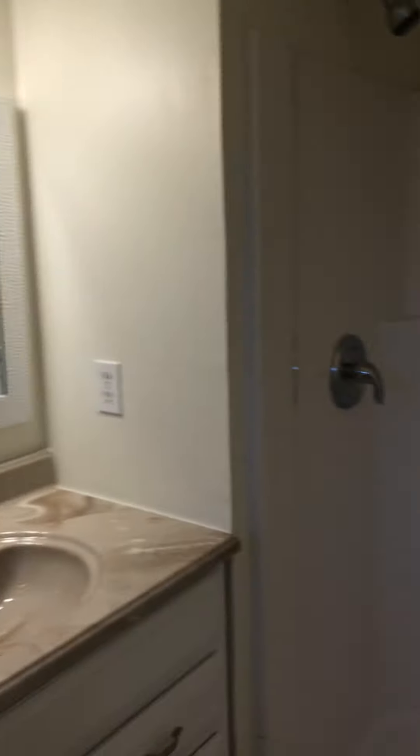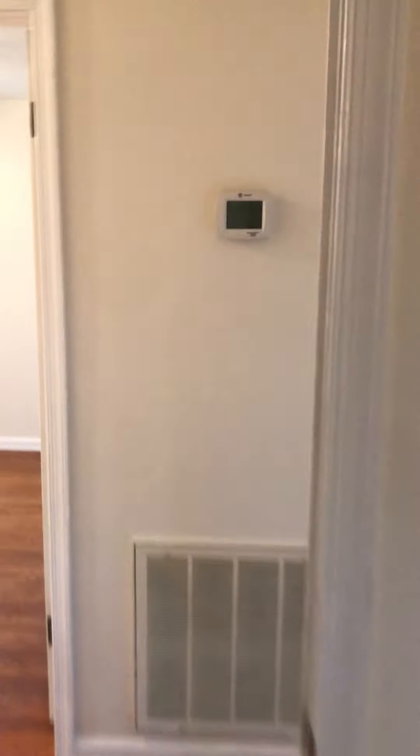So that's the master bath — nothing spectacular. Let's go outside. The yard space looks nice, but I'm a little concerned about what that road noise is going to be like.